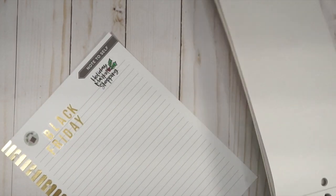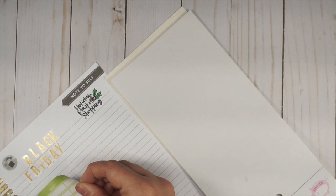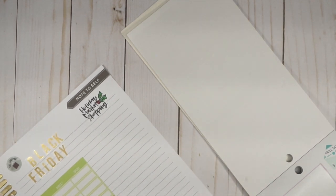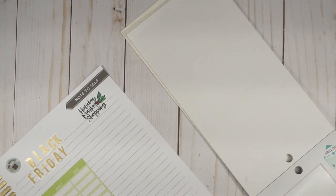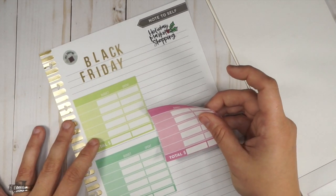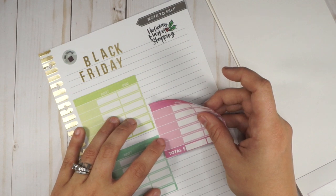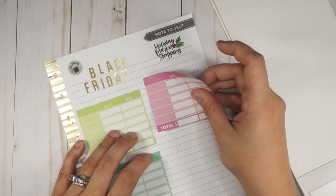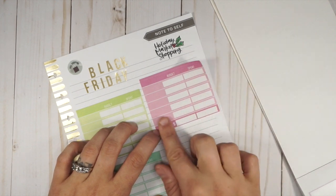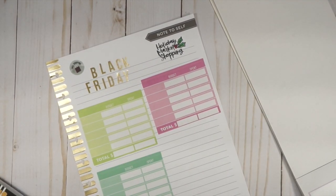One of these pages is going to be for online shopping and the other for the Black Friday shopping list. I'll do the two green ones as the online shopping situation and just put a label in there. I'll squeeze this in here — 'holiday market shopping' — maybe just put it here and make it like columns. They're labeled correctly with the stickers, that's cool.